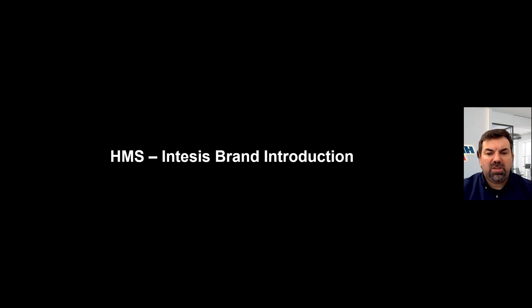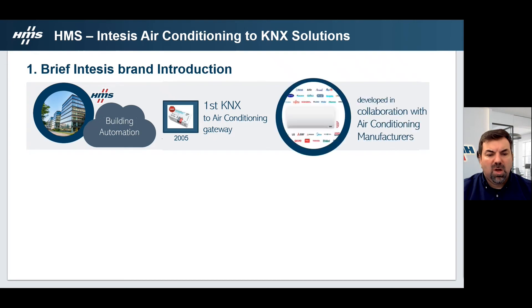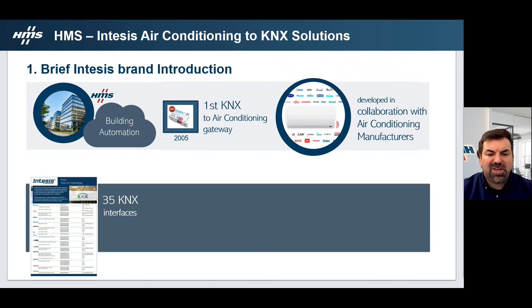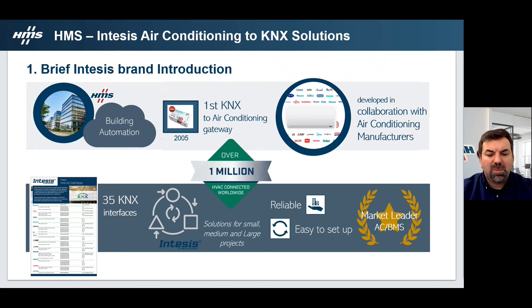Let's start by introducing the HMS brand. INTESIS is the building interface solutions brand belonging to HMS, a Swedish ICT company. It is the pioneer company in launching the first KNX to air conditioning gateway in the market in 2005. All INTESIS devices are developed in collaboration with air conditioning manufacturers. We have 35 KNX interfaces in our portfolio with solutions for small, medium and large projects. We are market leaders on the integration of air conditioning into building management systems, with more than 1 million air conditioning units integrated around the world.